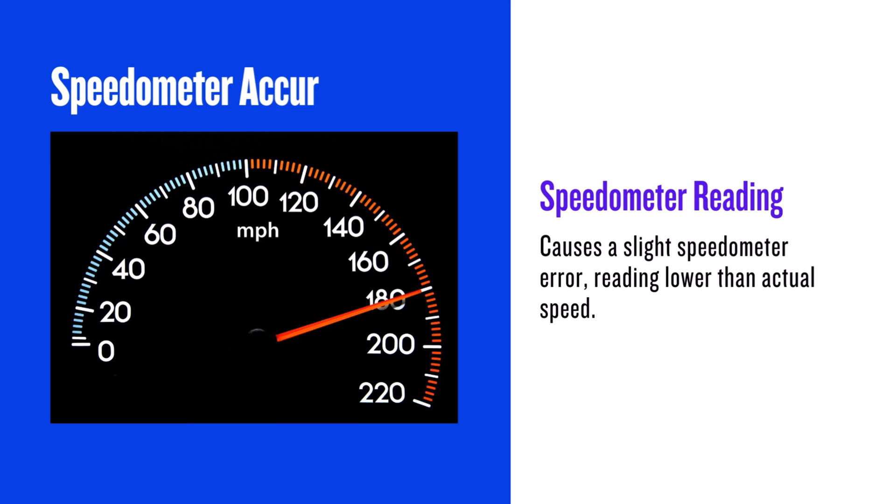Be aware that the larger diameter will cause your speedometer to read slightly lower than your actual speed. At 20 miles per hour indicated, you'll actually be going about 20.64 miles per hour. It's a small difference, but something to keep in mind.